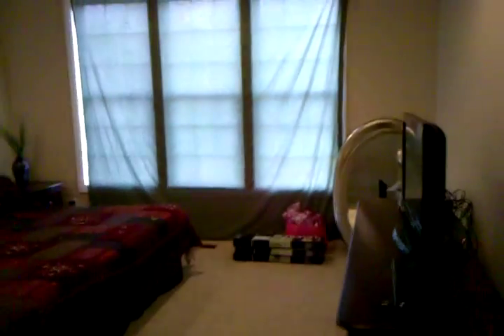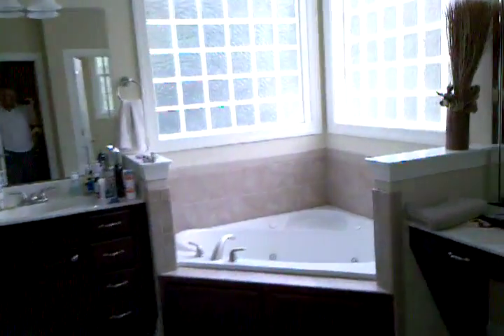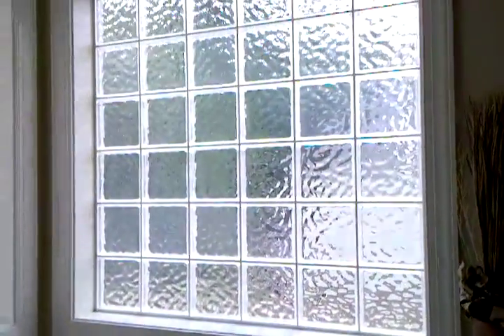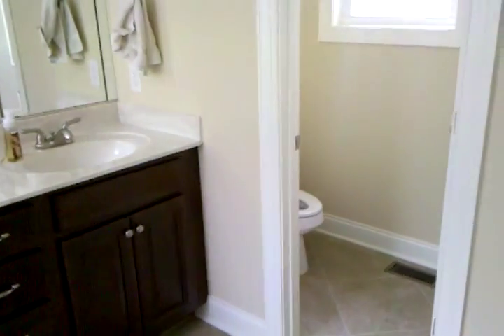And this is the master bedroom. We don't have — I got the blinds, just haven't put them up yet. Probably the best room of all. Love the bathroom. That's the best room.